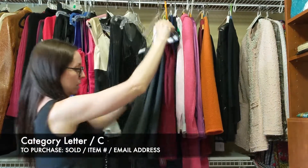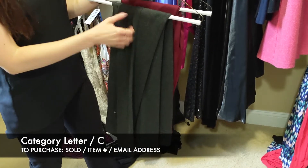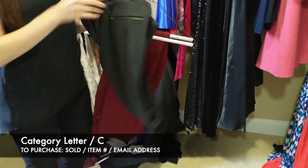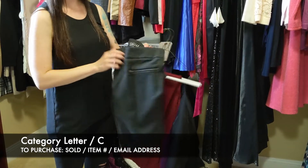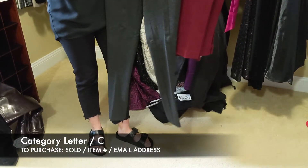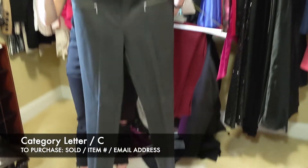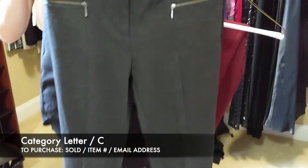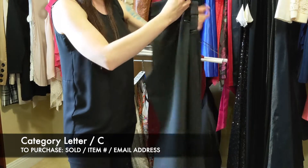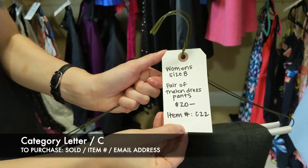Next we have another pair of pants — size 8 dress pants, $20 for both. The brand is Vailing, size 8. It's the same pair in two colors — gray and burgundy. The front has piping with zippers, and the back has no pockets with piping down the back. For the pair of pants, that's going to be $20, item C22.